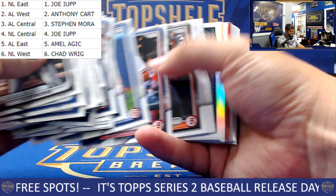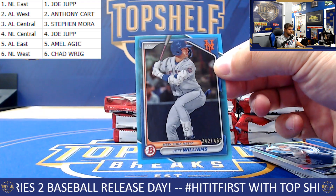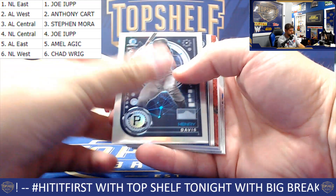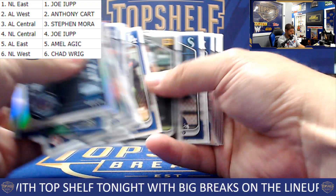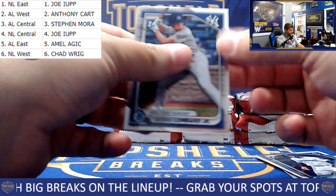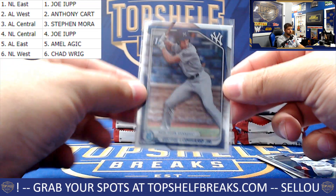The closer luck coming into play so far for Joe — see if it can continue. A blue Jet Williams for the NL East, 242 of 499, and Joe again. George Lombard — there you go — for the AL East. And Amel bigging up the Lombard.